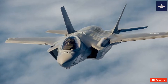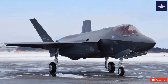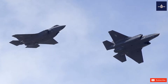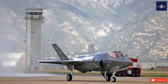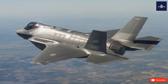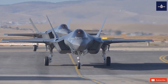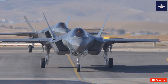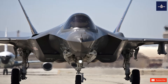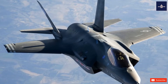Several other countries have ordered, or are considering ordering, the aircraft. The program has drawn much scrutiny and criticism for its unprecedented size, complexity, ballooning costs, and much delayed deliveries, with numerous technical flaws still being corrected. The acquisition strategy of concurrent production while still in development led to expensive design changes and retrofits. The F-35B entered service with the U.S. Marine Corps in July 2015, followed by the U.S. Air Force F-35A in August 2016 and the U.S. Navy F-35C in February 2019.